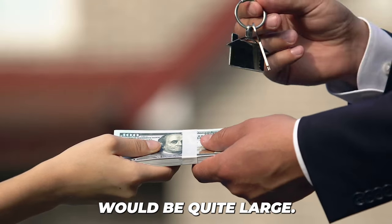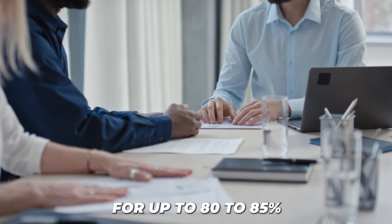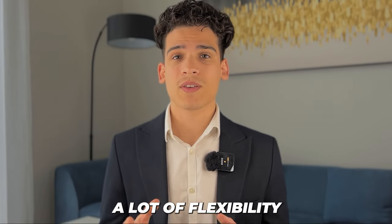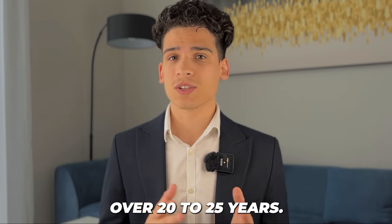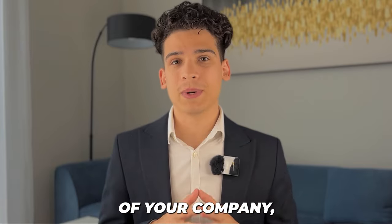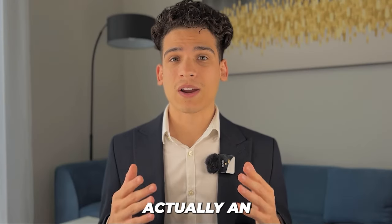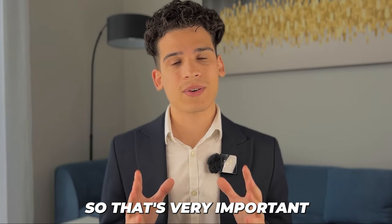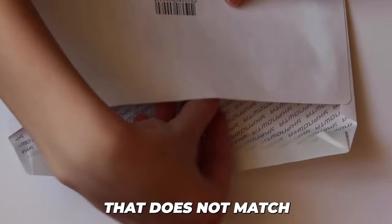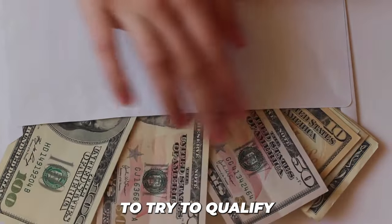So your down payment would be quite large. But if you are a resident and employed by someone, then you can qualify for up to 80 to 85% of the property's value, which is fantastic. It gives you a lot of flexibility in terms of payment, and you can pay this over 20 to 25 years. If you are self-employed and an employee of your own company, then because you are a shareholder, you will not be able to qualify for a mortgage the same way a regular employee would. So that's very important to keep in mind.